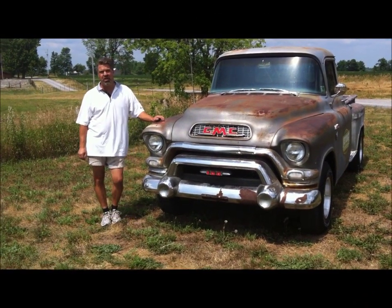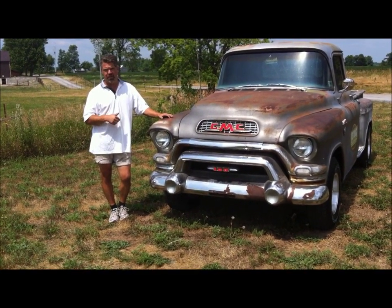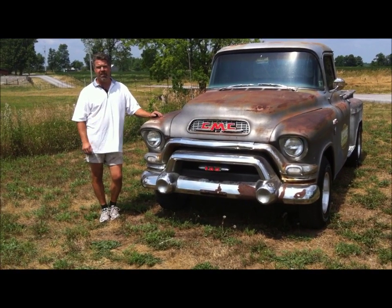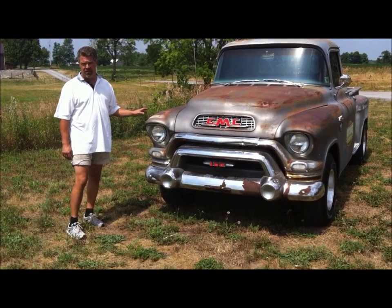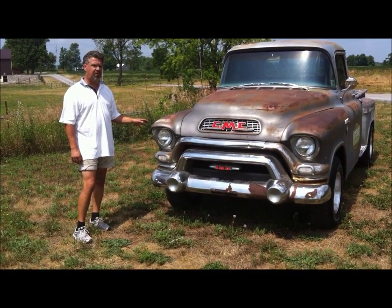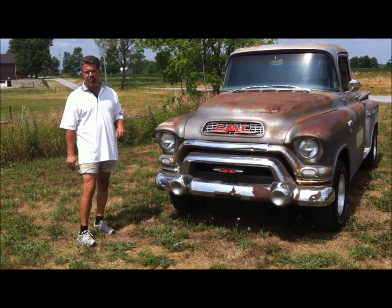Hi folks, it's John Neisman from LastChanceAutoRestored.com and today I'd like to share with you one of the projects we've been working on — kind of a rare truck. We had a lot of fun doing it and it's going to be available for sale. This is a 1955 GMC 2nd Series pickup truck, a half ton. We purchased this vehicle in the U.S. — we bought it in Texas actually and had it brought up.